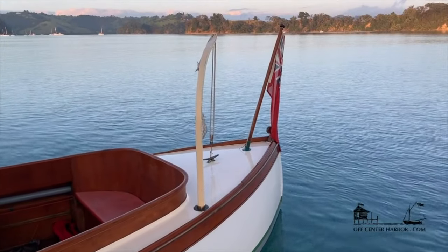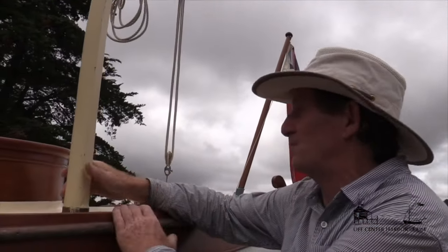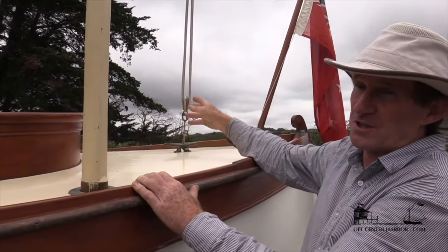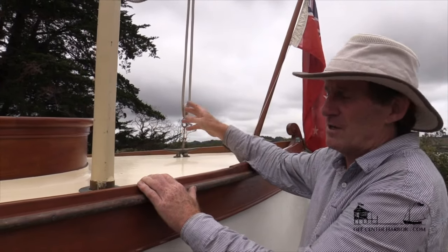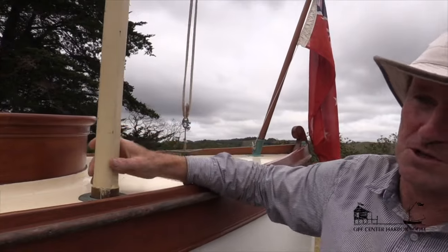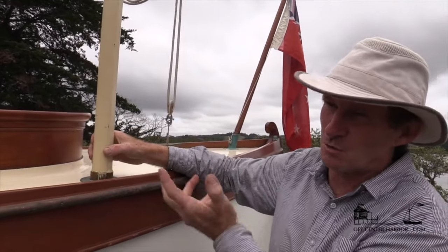There's a davit on the stern here. It's good for lifting about 80 kg and it has a couple of purposes. One is to lift the dinghy onto the back so that in rough sea you can carry the dinghy sitting nicely down here, or lift the dinghy out of the water when in a rough anchorage. But another purpose with this big tackle is that if somebody falls over the side, I've got something I can actually haul somebody aboard with.